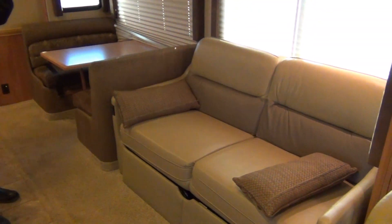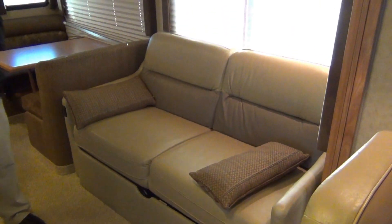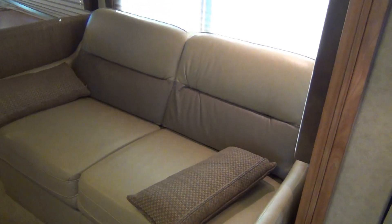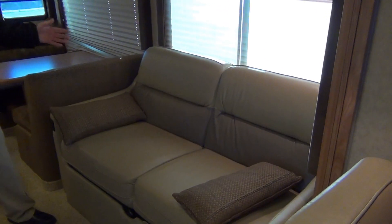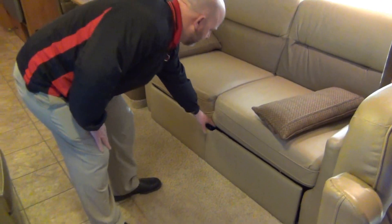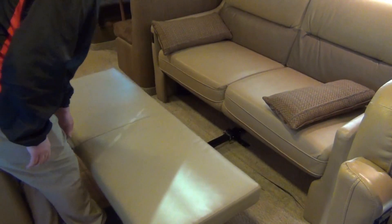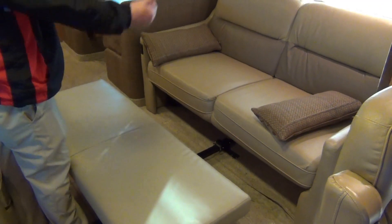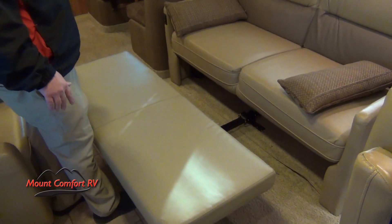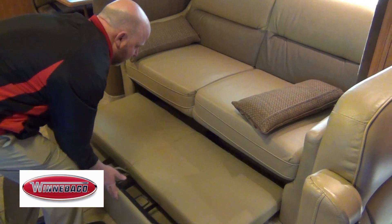Winnebago exclusive Easy Rest sofa. This is something Winnebago makes themselves, so you won't see this on any competitors' products. When you're sitting in this, you can recline it down to whatever point you want — even all the way to laying flat. But the other thing it does is it makes it into a true queen size bed. This pulls up, and when you run that all the way down, this all comes together — it's one big queen size bed. It's actually very comfortable, one of the most comfortable sleeping options offered in RVs today. Winnebago exclusive.